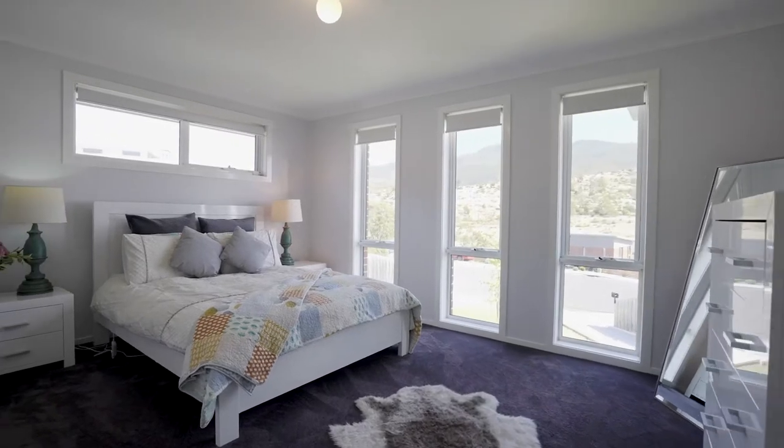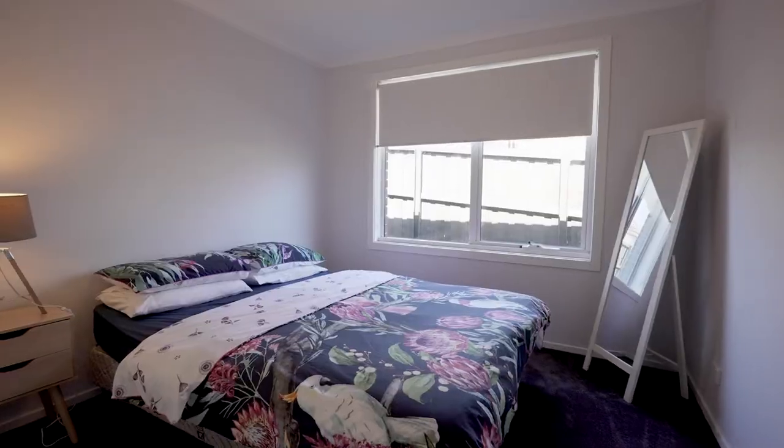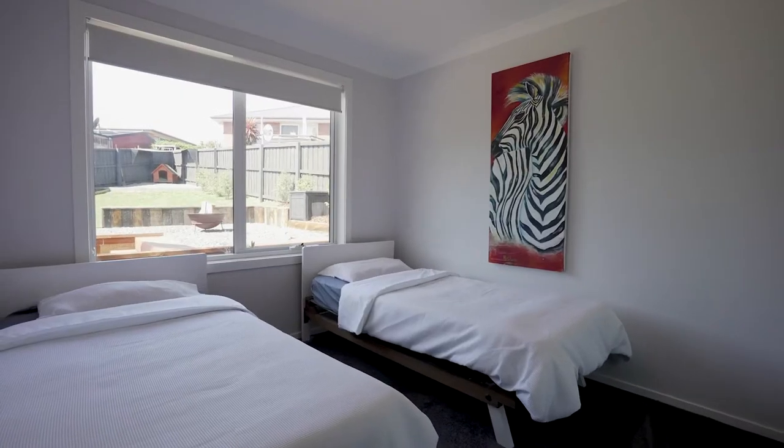The spacious master bedroom features an en suite and a walk-in wardrobe. The other two bedrooms are spacious and have built-in robes.